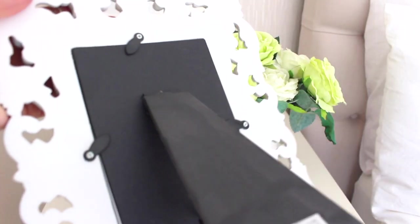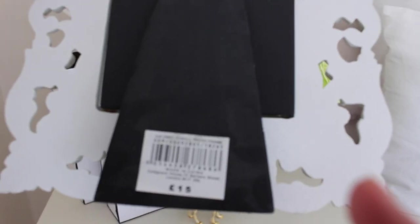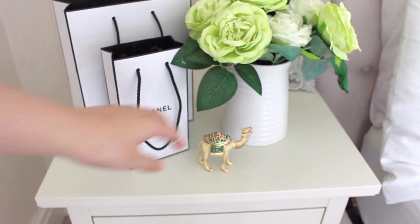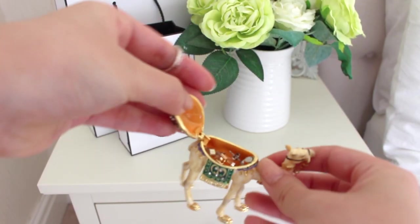BHS was like the British Home Store. I think the frame was about £15. And then finally I have this little cute camel which I got from Dubai. I love how the little hump opens - I store some of my ear stars in it.